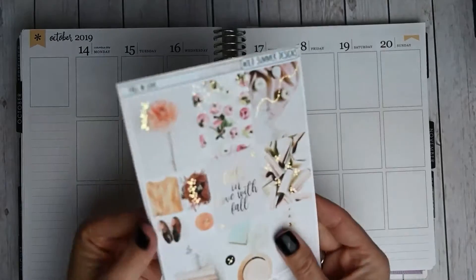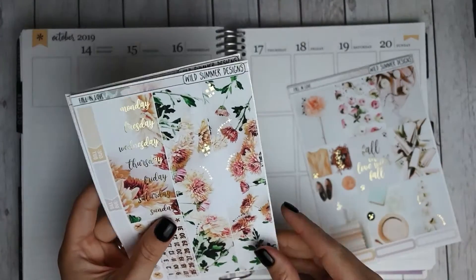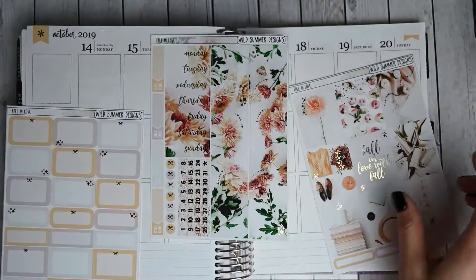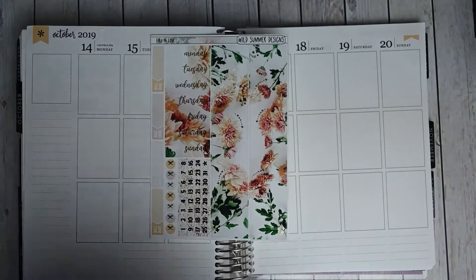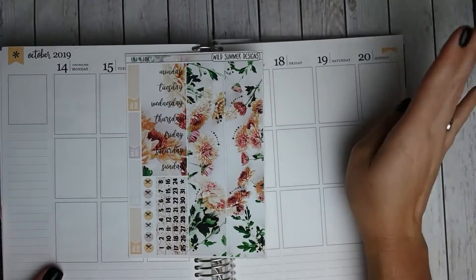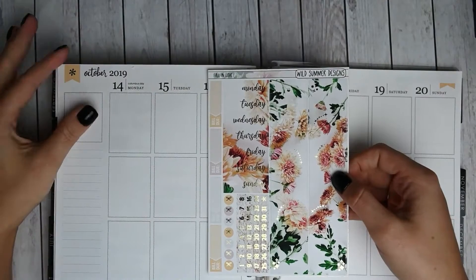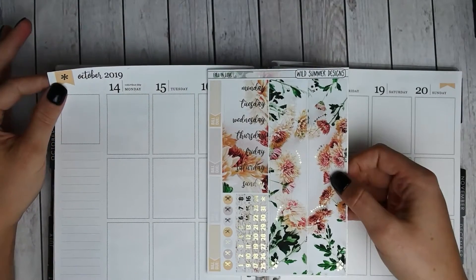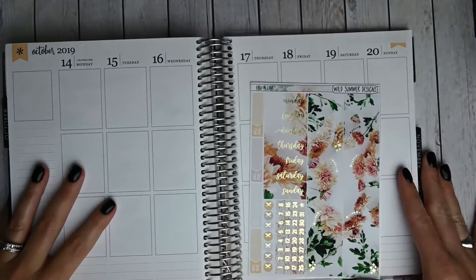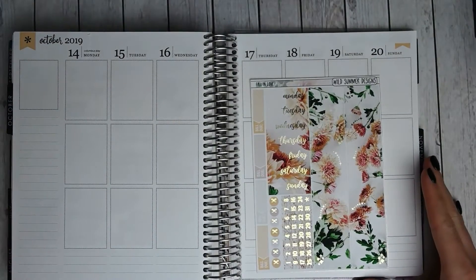Now I am going to get the bottom washi down. It is so gorgeous. I am not going to trim it down because I just love those flowers. I am going to do my bottom washi and then my date covers as well as the date dots from the kit. I am not actually going to use any flags this week so I went ahead and whited out the flag on the second half. Even though I don't love the black asterisk, it is going to be fine.